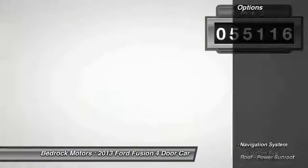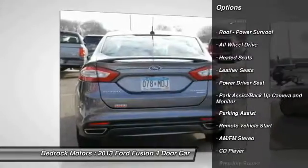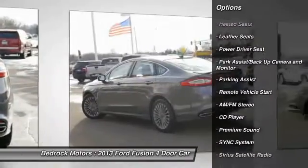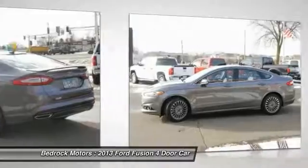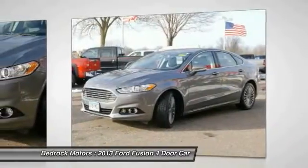Here are some of this vehicle's great options: navigation system, traction control, anti-lock braking system, all-wheel drive, heated seats, air conditioning, remote vehicle start, power steering, Homelink garage door opener, and cruise control.